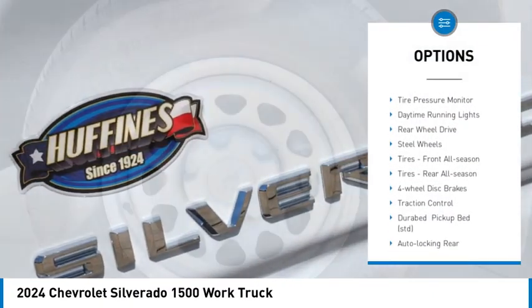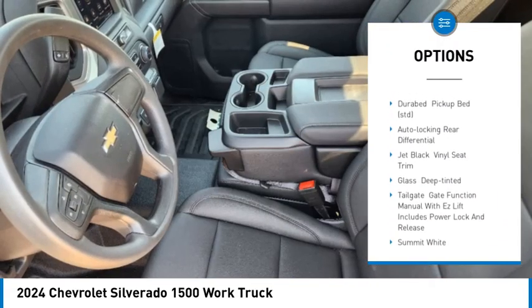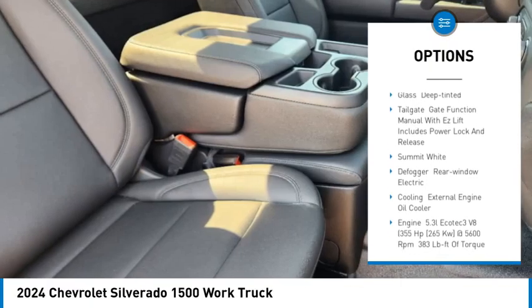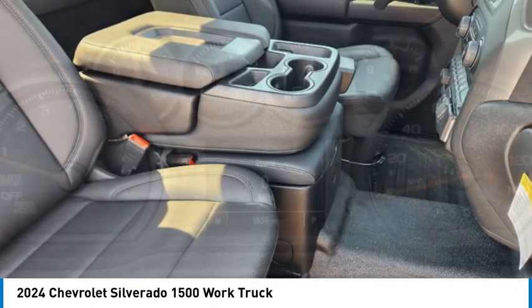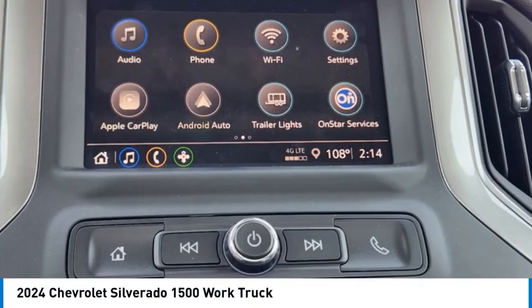Heated mirrors, stability control, tire pressure monitor, daytime running lights, rear wheel drive, steel wheels, tires front all season, tires rear all season, four wheel disc brakes, traction control.